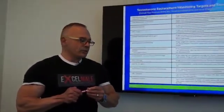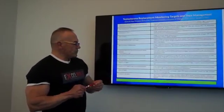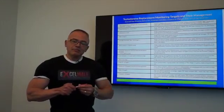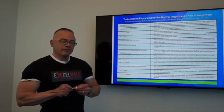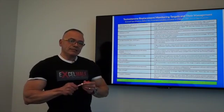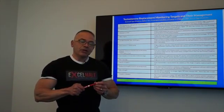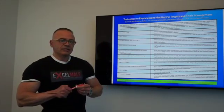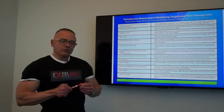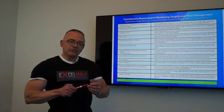That covers the major blood tests to monitor on TRT and what to do about them. A reference table is available on ExcelMail.com and also on DiscountedLabs.com, which is a website I own along with physicians that provides very low cost blood testing in most U.S. states.